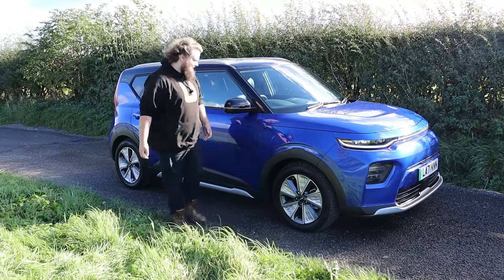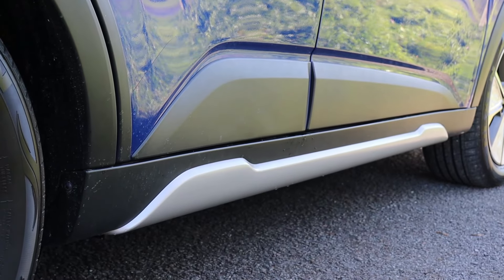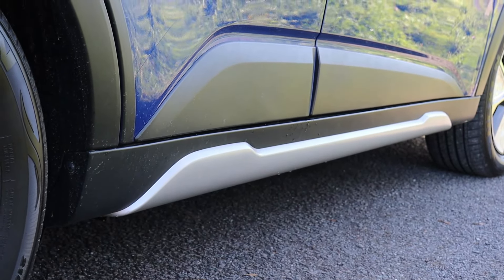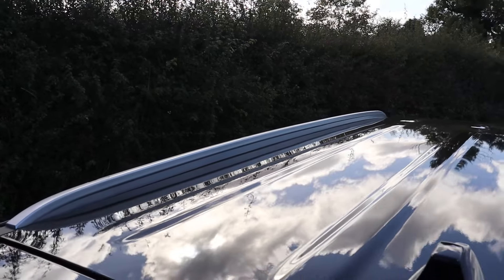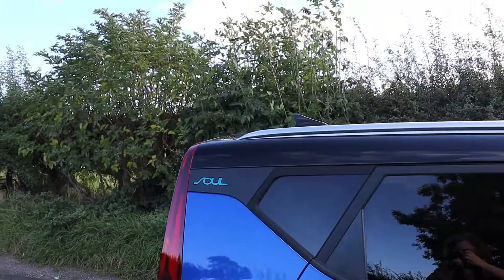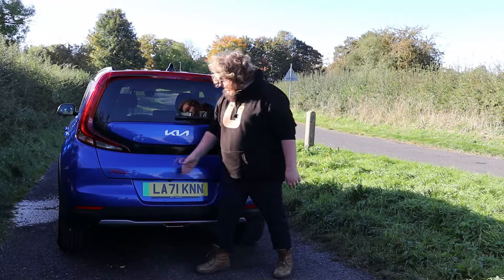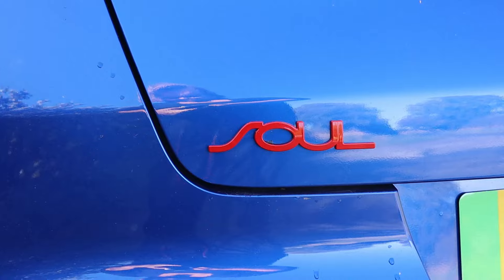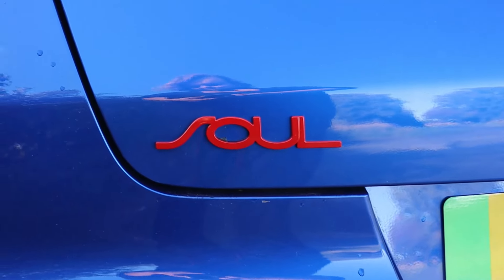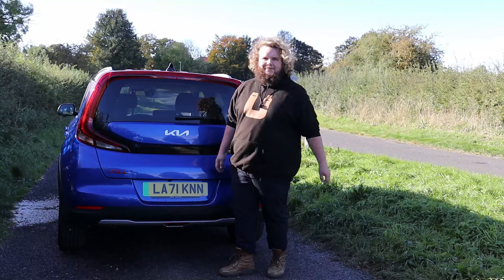Continuing to move down the vehicle you've got this low-level cladding which makes it look a bit more SUV-y. You've got a contrast roof with nice silver low-level roof bars, and I like this — I've got the word 'Soul' just written here. Then at the back you've got 'Soul' again in a different colour. That one was sort of turquoise, this one's sort of orangey red, and the car's blue. How fun.